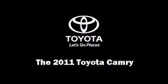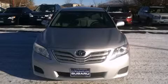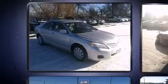Discerning drivers will appreciate the 2011 Toyota Camry. With just over 40,000 miles on the odometer, this four-door sedan prioritizes comfort, safety, and convenience.